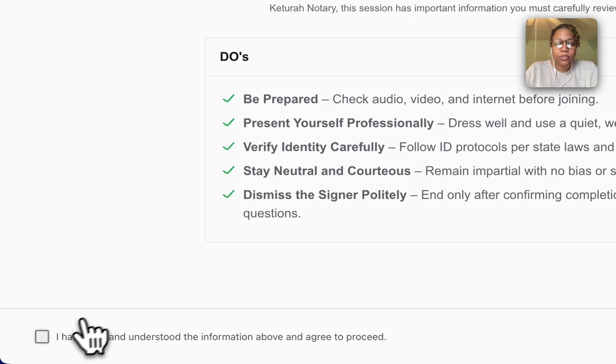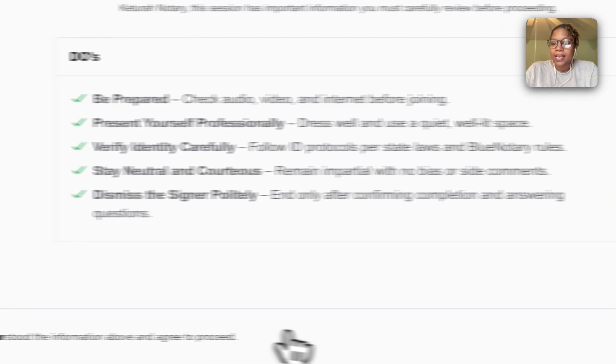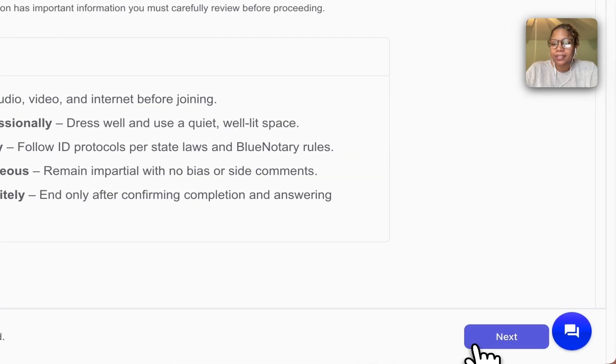So now I'm going to check this box saying I understand, and now I can press Next.